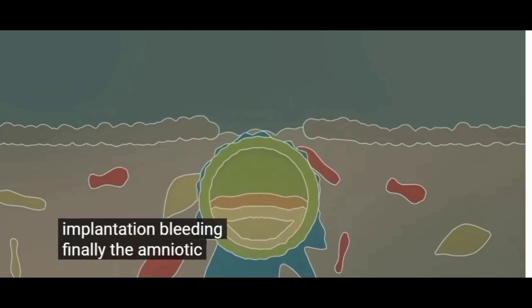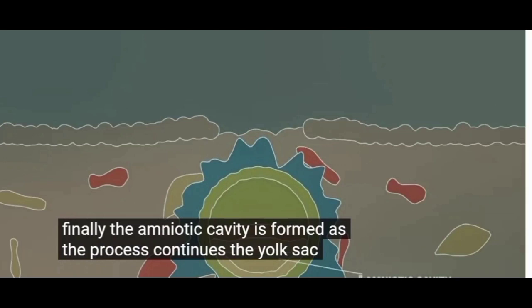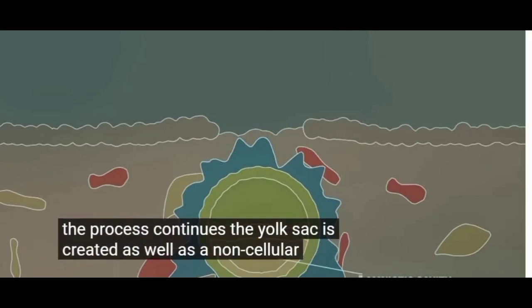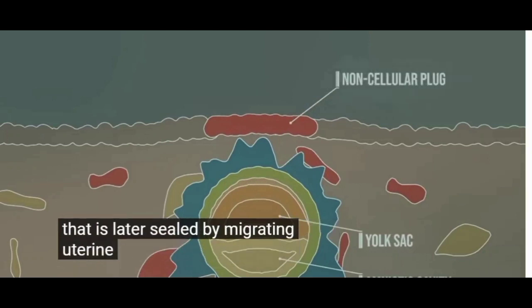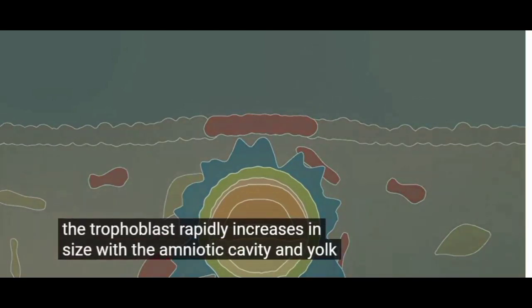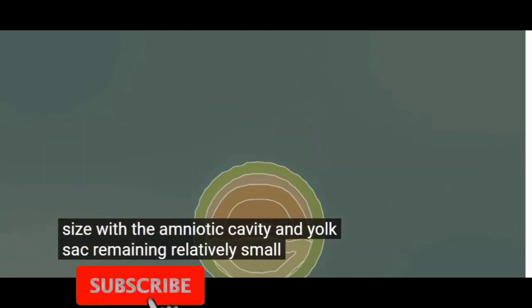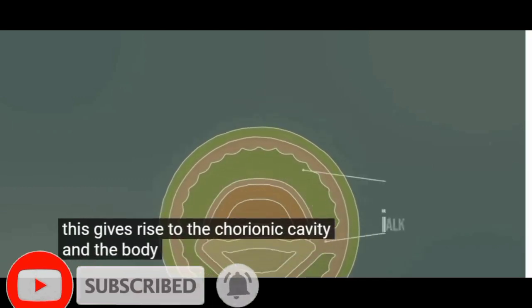Finally, the amniotic cavity is formed. As the process continues, the yolk sac is created, as well as a non-cellular plug that is later sealed by migrating uterine epithelial cells. The trophoblast rapidly increases in size, with the amniotic cavity and yolk sac remaining relatively small. This gives rise to the chorionic cavity and the body stalk.